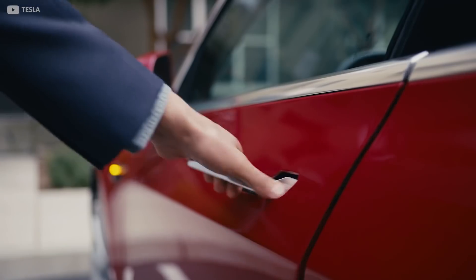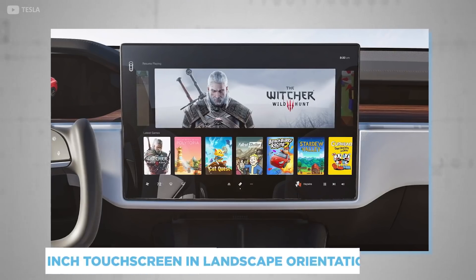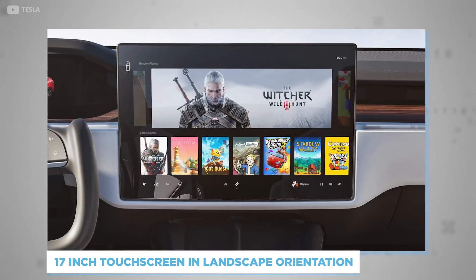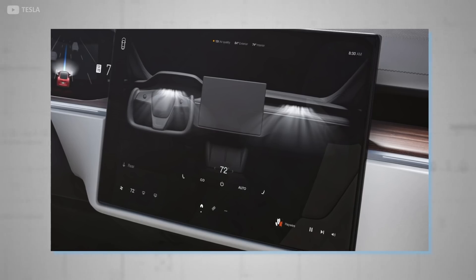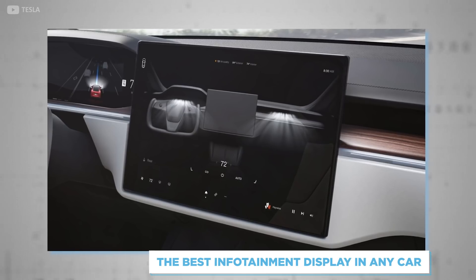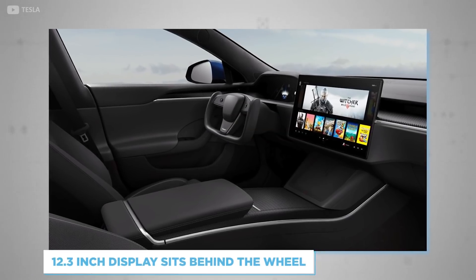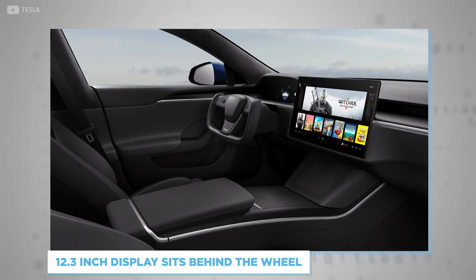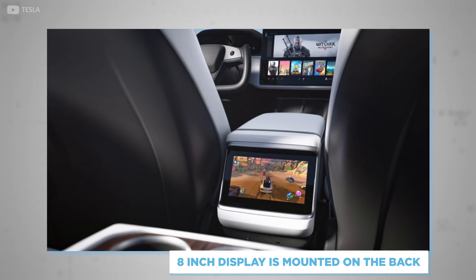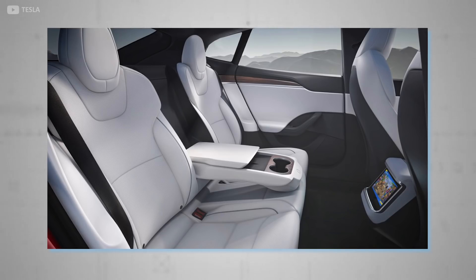Just like the Model 3, force touch-door handles rewrite what we know about door handles. Up front, the automaker's latest design language translates to a 17-inch touchscreen, this time in landscape orientation. As ever, the crystal-clear resolution, topping full HD, makes this the best infotainment display in any car. A further 12.3-inch display sits behind the wheel, serving as a digital instrument cluster. For passengers in the rear seats, a smaller 8-inch display is mounted on the back end of the front armrest, angled upwards to make for the perfect viewing angle.